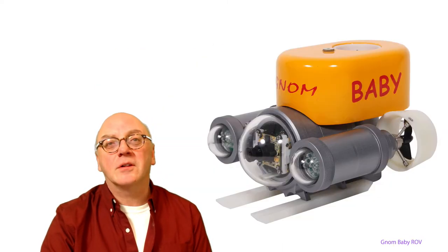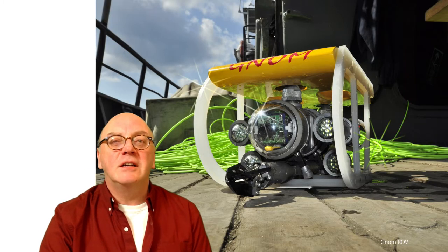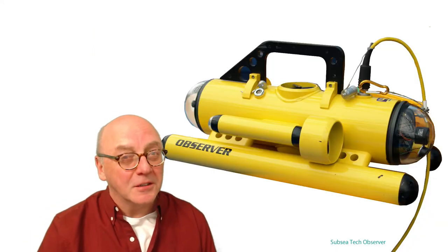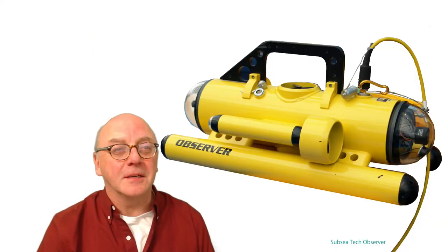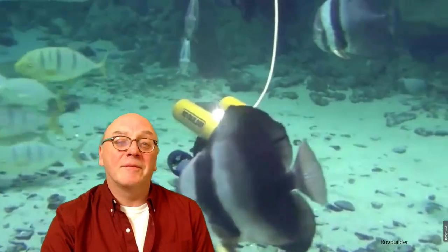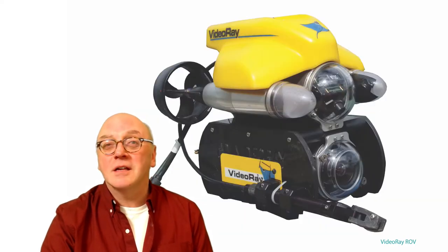It will work straight out of the box. There are many different designs and shapes. The majority are relatively small, which can be a bonus for inspection, though some can be larger with greater power capacity. Many vehicles of this type are built for forward speed, with hydrodynamic hull forms and multiple rear thrusters. They tend to be very powerful, able to carry external payloads sometimes as large as the vehicles themselves.